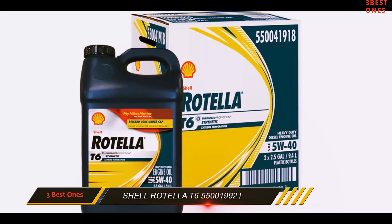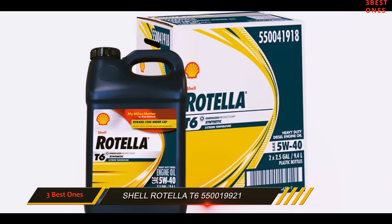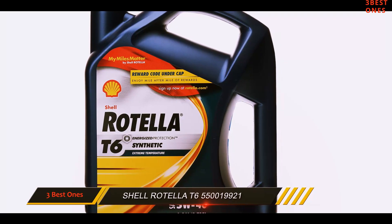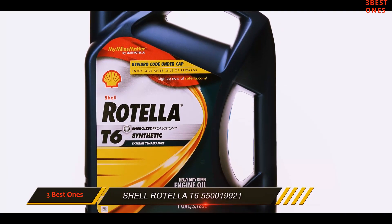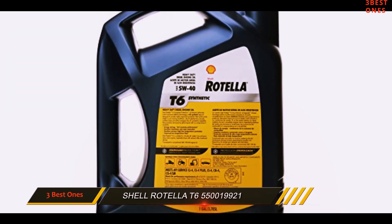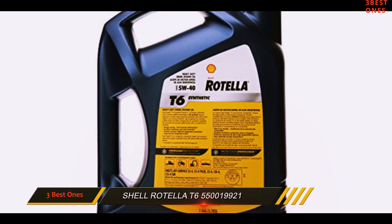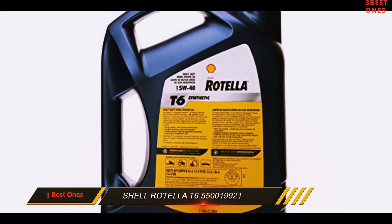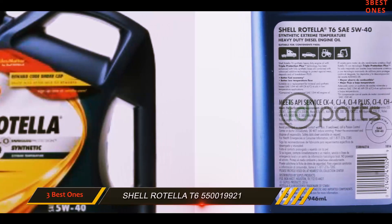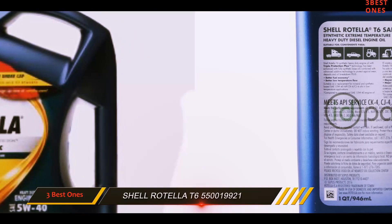The fuel consumption will also be less as it enhances fuel economy capability without losing engine durability. It meets the requirement of the API SM standard. It gives more wear protection and better deposit control. Rotella is economical and saves your money on fuel, featured with all advancements that offer the best to your engine.